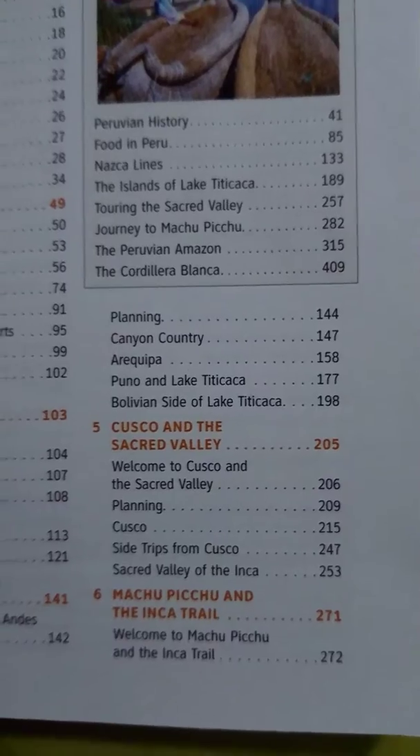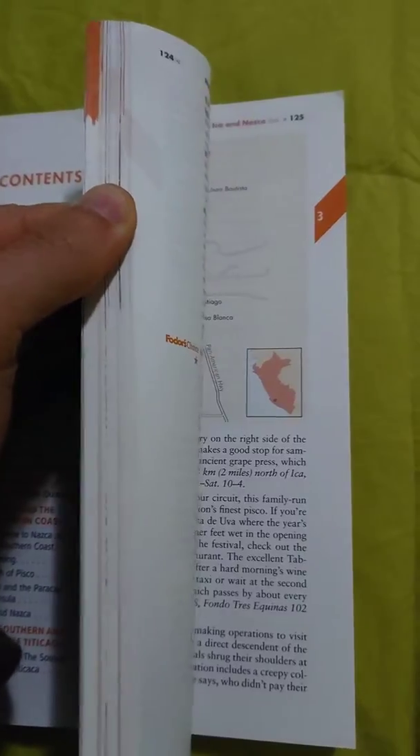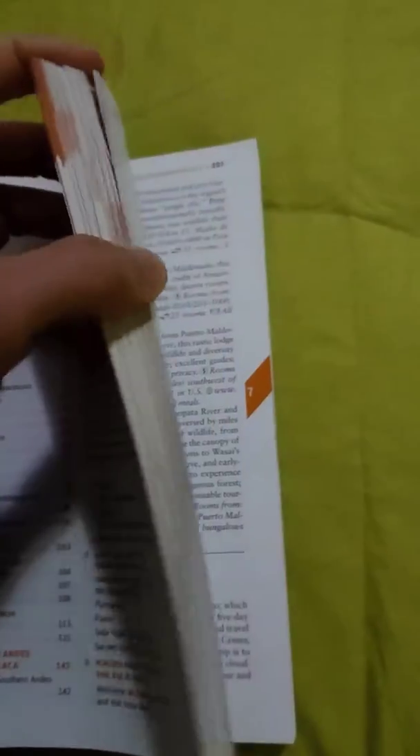We are spending the majority of our time in Cusco, so here we go. As you can see, page 205 has about 50 pages worth of information on Cusco. So let's just turn to that page now.